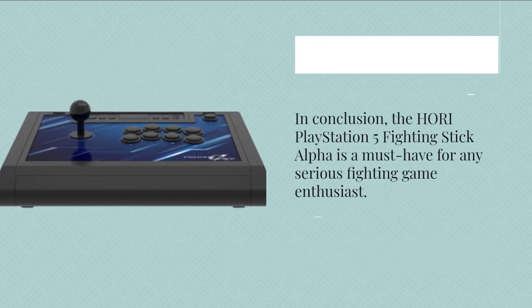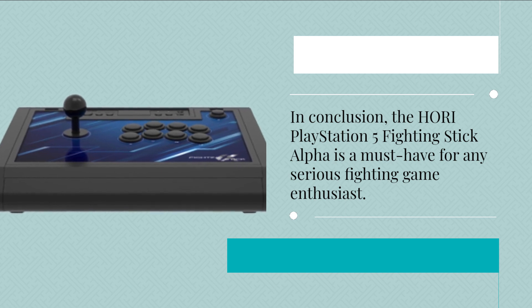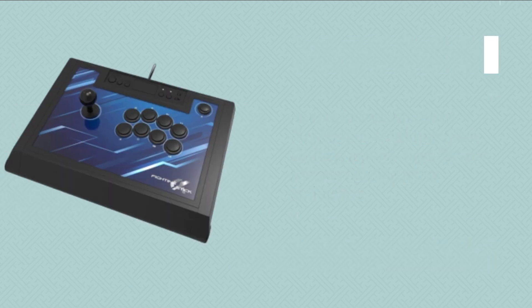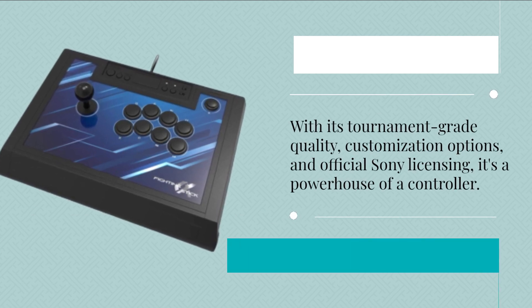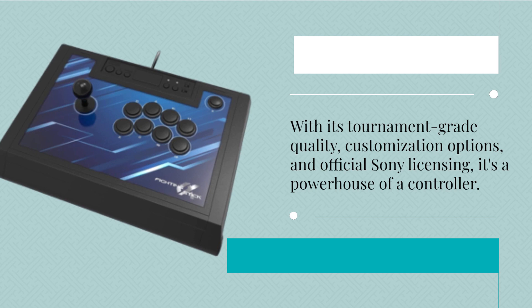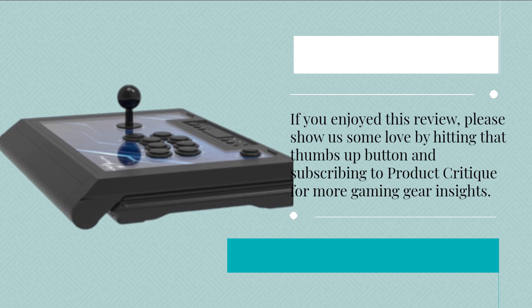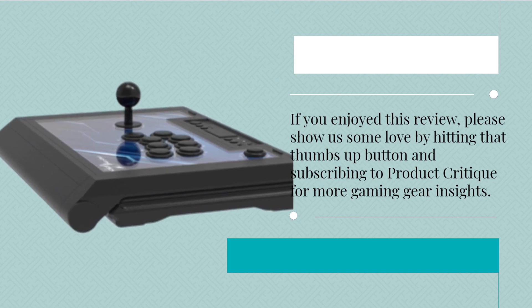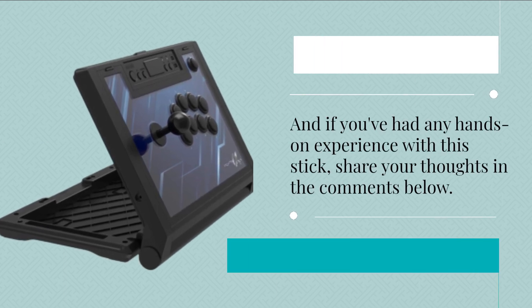In conclusion, the Hori PlayStation 5 Fighting Stick Alpha is a must-have for any serious fighting game enthusiast. With its tournament-grade quality, customization options, and official Sony licensing, it's a powerhouse of a controller. If you enjoyed this review, please show us some love by hitting that thumbs-up button and subscribing to Product Critique for more gaming gear insights. And if you've had any hands-on experience with this stick, share your thoughts in the comments below.